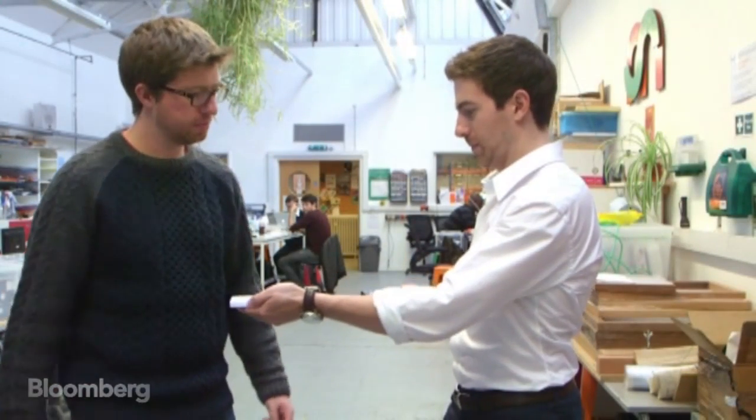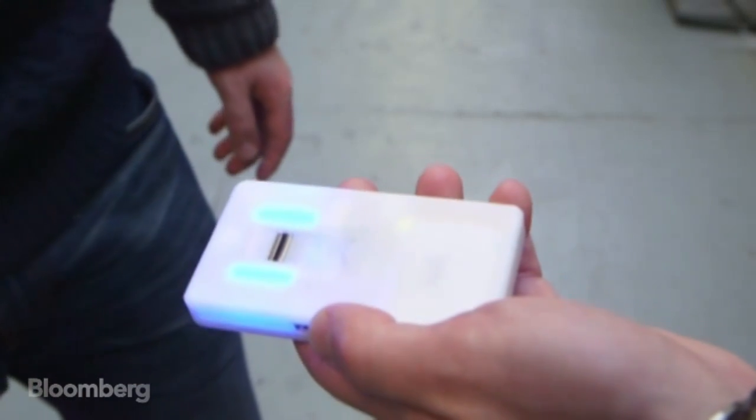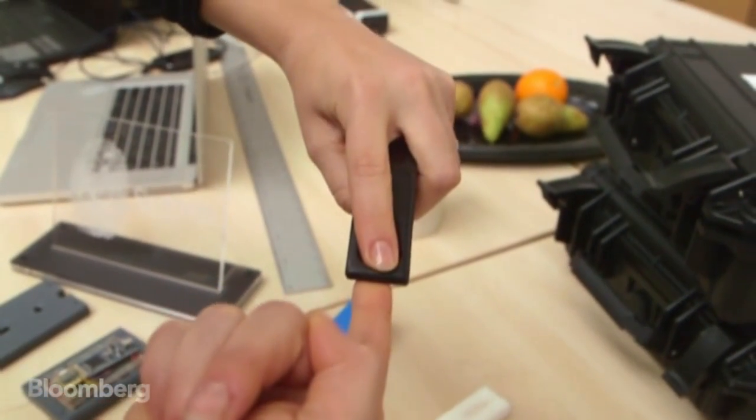It's a fingerprint scanner that, with a simple swipe, can connect someone to their entire medical history, displayed directly onto a mobile phone. We came up with the idea of what if we could use biometrics — using a person's fingerprint as that unique ID that connects them to their medical records from birth, wherever they are in the world.